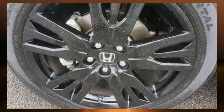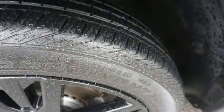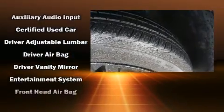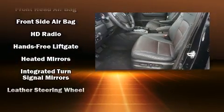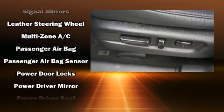Rear LCD monitors provide entertainment that your passengers will appreciate no matter how far the drive. Safety equipment has been integrated throughout, including dual front impact airbags with occupant sensing airbag, brake assist, and four-wheel disc brakes with ABS.